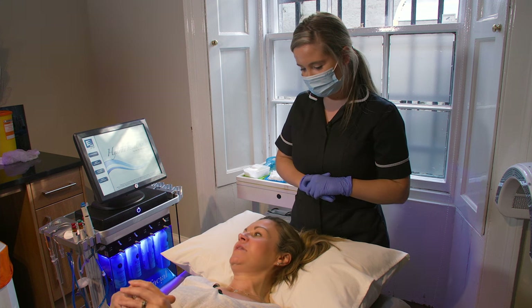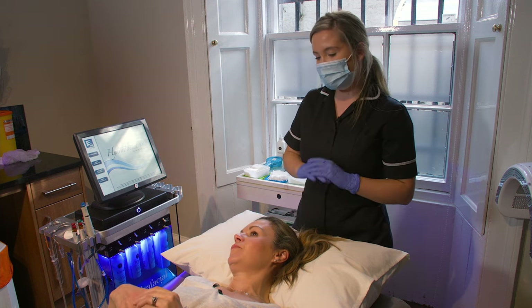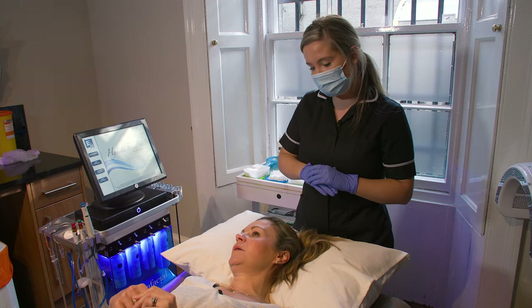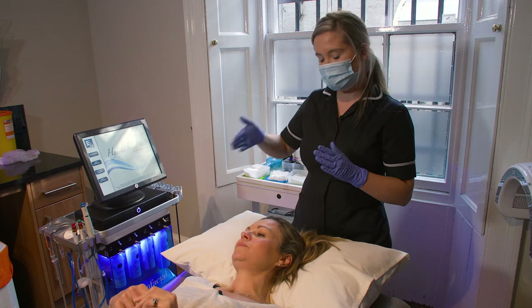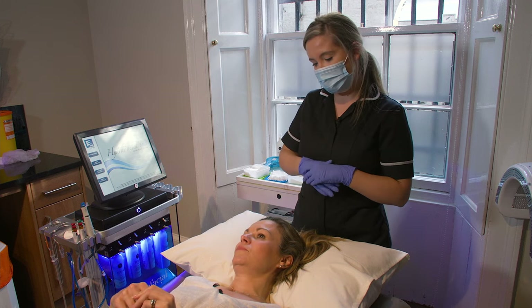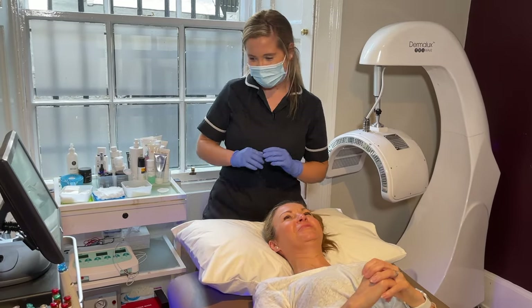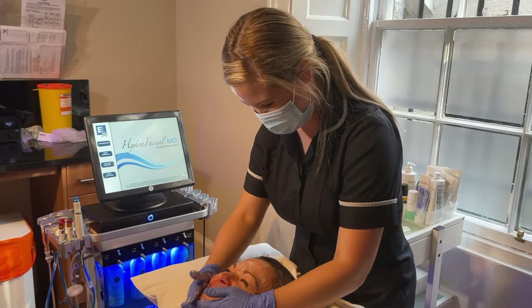How long do the results last in general? In general it does vary per person, but normally people come once a month just to get that top up and that good cleanse and exfoliation. All right, let's give it a whirl! So I'm just actually going to start with a quick cleanse.